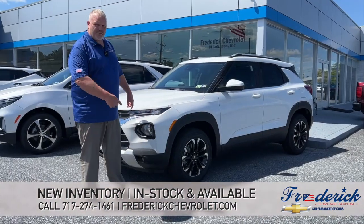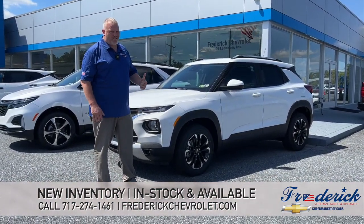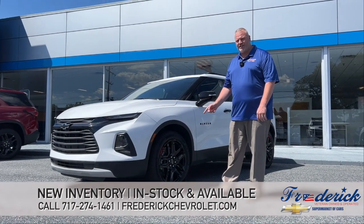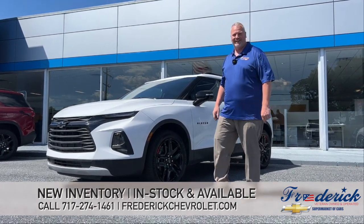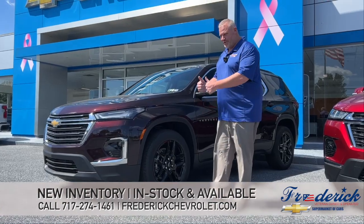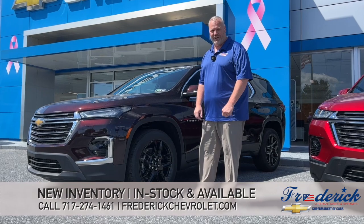We have a 2023 Chevy Trailblazer LT — available. 2022 Chevy Equinox LT — available. 2022 Chevy Blazer Redline Edition — available. 2023 Radiant Red Traverse — available. 2023 Black Cherry Traverse LT — available.